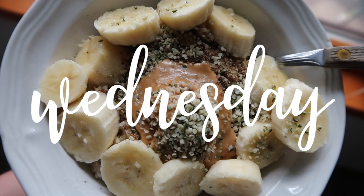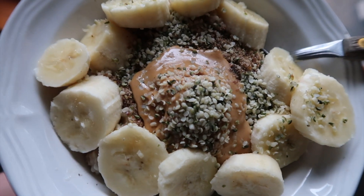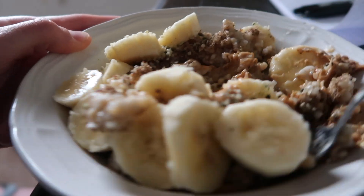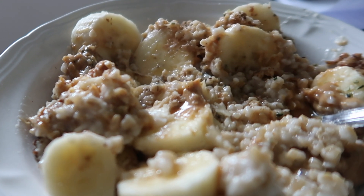Today for breakfast, I'm having steel cut oatmeal topped with ground chia and flax seeds, bananas, peanut butter, and hemp seeds. I just mix it all up. It's not as aesthetically pleasing once mixed, but it tastes delicious.